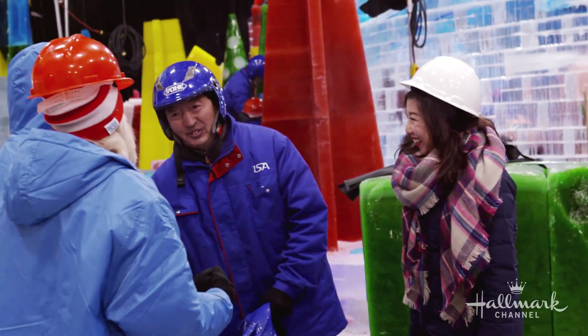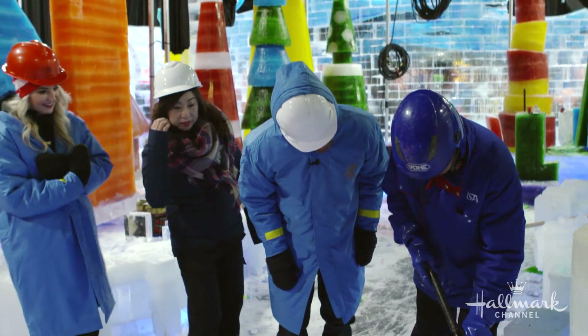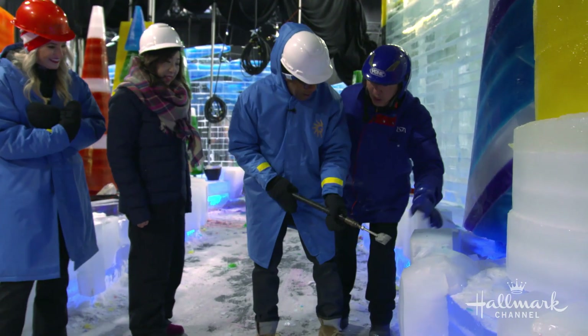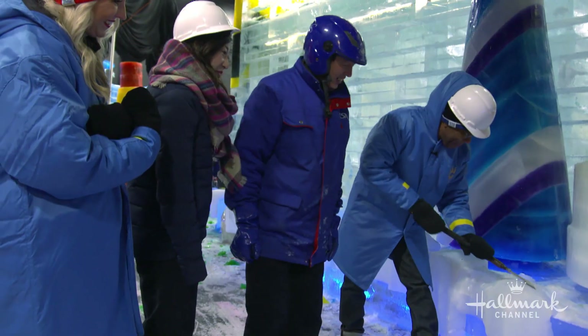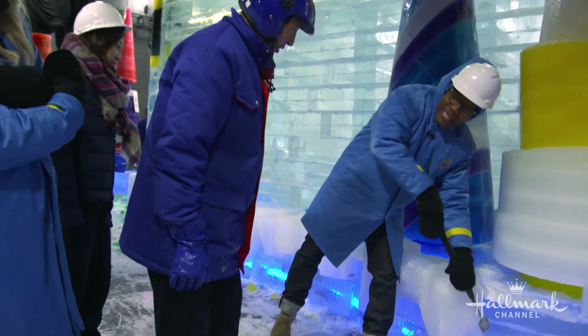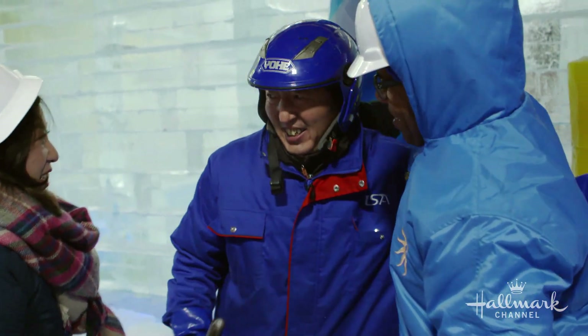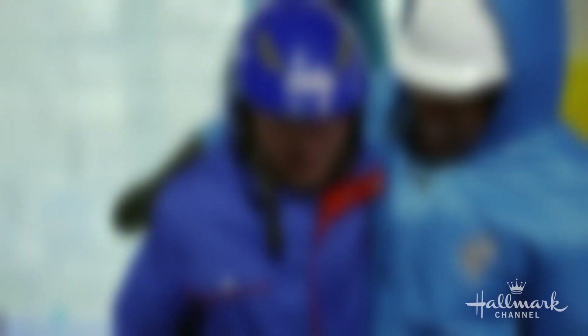I found myself fortunate enough to meet one of these master carvers, who took some time to share his skills with me. It was an incredible experience, and I was fully inspired to come back and try some of these techniques myself.